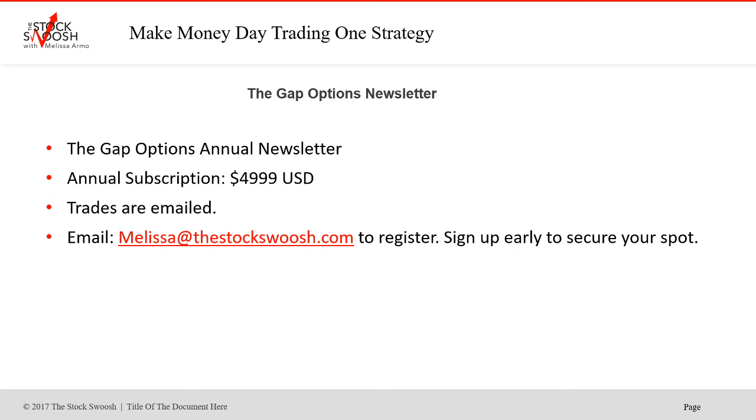If you just want to do the options letter, it's $49.99. You get the trades emailed to you — you take them when you get the call and manage them yourself. You don't learn the system, but I've called some really nice trades. In fact, the one in the market looks excellent after the close today. That's for a whole year. Any questions, email me. If you want to sign up, the deadline is tomorrow, November 16th — email me at melissa@thestocksquish.com or feel free to give me a call.